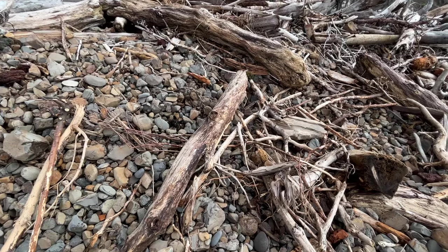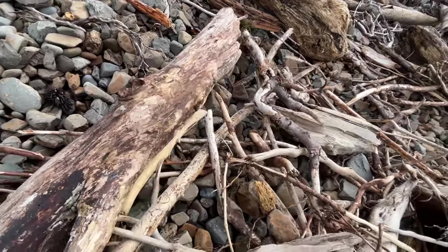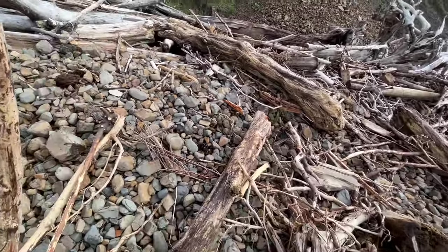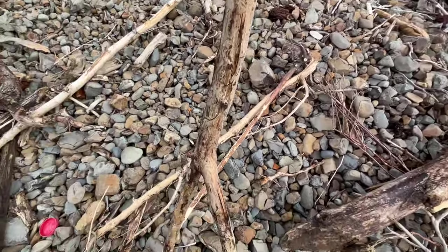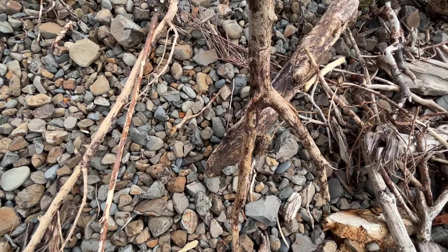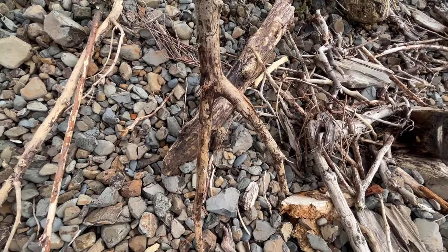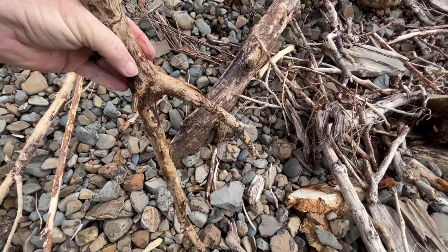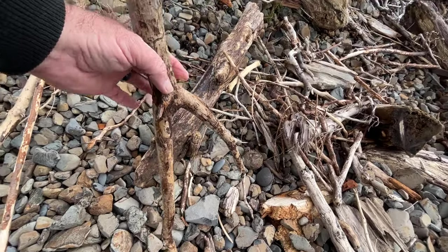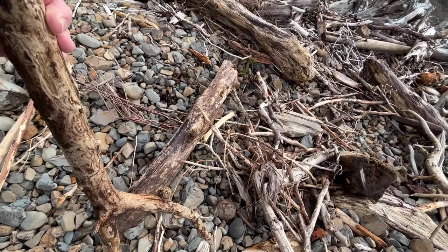I found another one here, kind of the color I'm looking for. But it's not going to work because it's got a V in it, and that really reduces the size — this part is about an inch and a half to inch and three quarters, but that section is barely an inch. So we're going to leave it and continue looking.